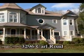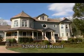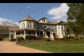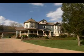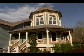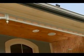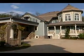Welcome to 3296 Carl Road in Franklin. From the moment you pass the private gated entrance, you'll be enchanted with the idyllic setting and the welcoming appeal of this breathtaking custom Victorian. The picturesque exterior is adorned with carefully researched Victorian elements including windows, roof lines, railings, and gingerbread trim.